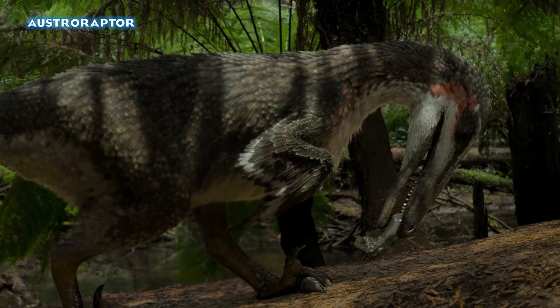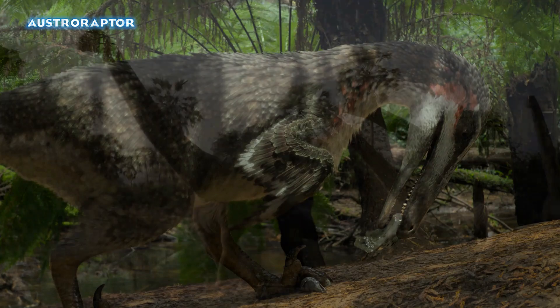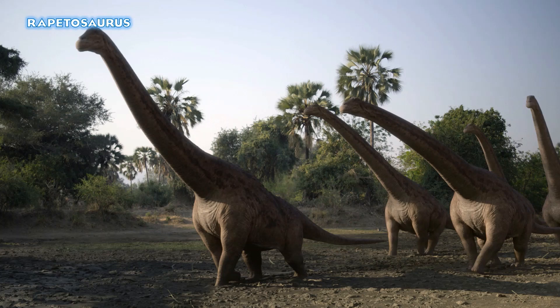Moving on to Swamps, we have Austroraptor, our large South American dromaeosaur, eating a fish — whatever it is it's slimy. The Austroraptor looks fantastic with its long muzzle and beautiful feathers; feathers always look great in this series. Next we see Rapetosaurus from Madagascar — our return to Madagascar — and we see in the trailer one of the Rapetosaurus comes upon a Beelzebufo, and potentially we could see Masiakasaurus make a return as well.